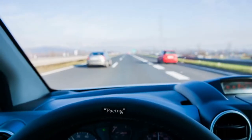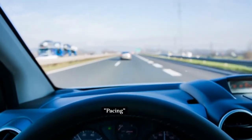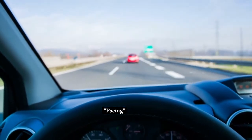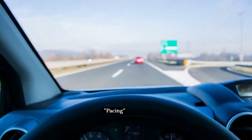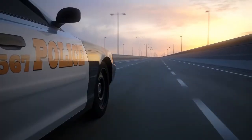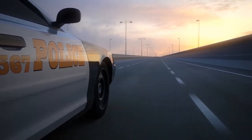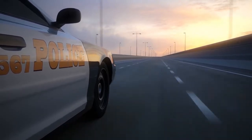Motorist pacing is when the officer follows the motorist at a constant speed, using the speedometer to get an idea of their speed. There is no radar involved, only an estimate of the traveling speed of the motorist. The officer can then initiate a stop and write a ticket based on the estimate.